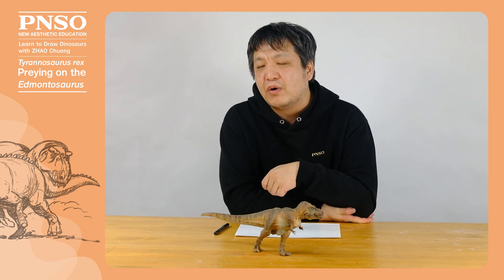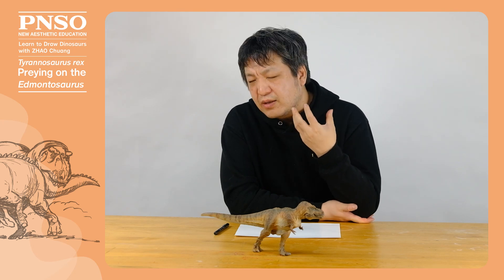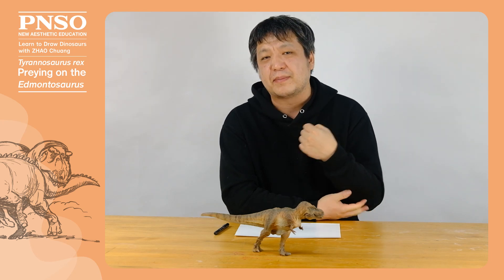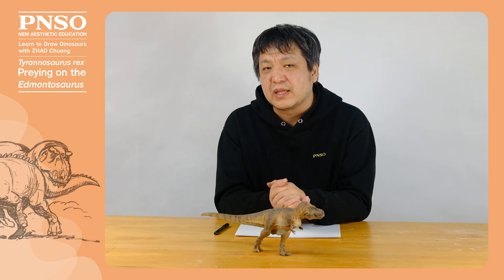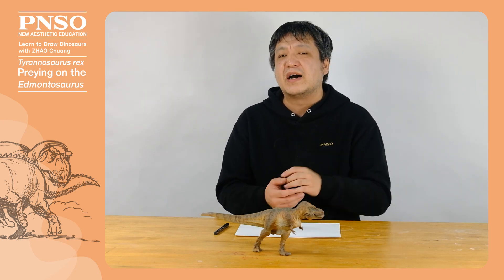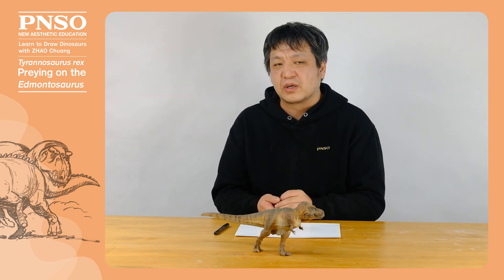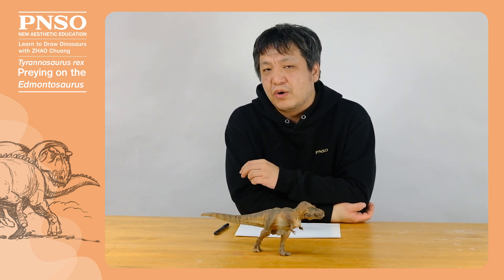Although a top predator, Tyrannosaurus rex wasn't able to hunt any prey it wanted. For example, the huge sauropod dinosaur Alamosaurus was too big for it, so Tyrannosaurus rex wouldn't risk its life to prey on Alamosaurus. It would also be difficult to prey on the well-armored Triceratops or Ankylosaurus. The Edmontosaurus, a hadrosaur dinosaur, was the most suitable prey for Tyrannosaurus rex.